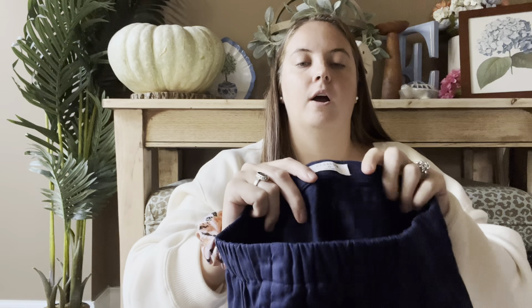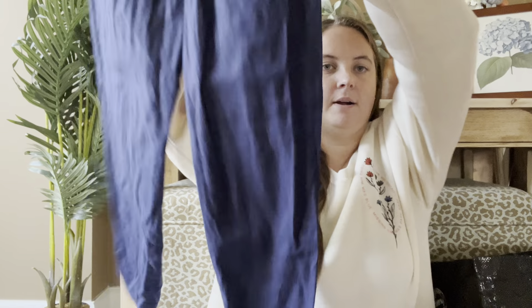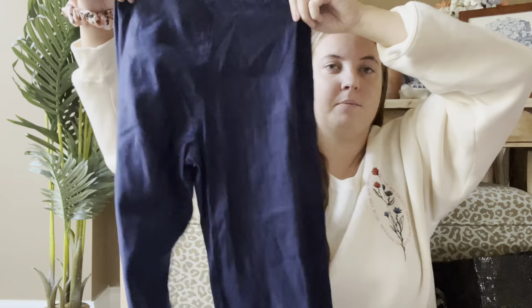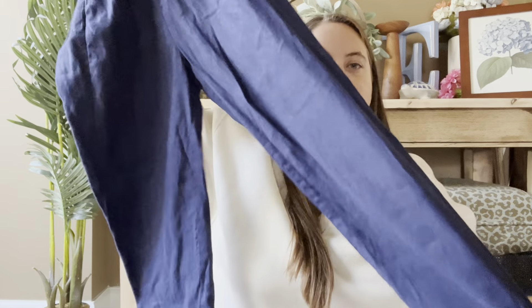These are from Aritzia — the brand Babaton — and they are a pair of linen blend pants that were very popular this summer. There was a trend called Coastal Grandma and these seem to have been very popular. They're kind of like a jogger trouser. I have these listed for $40 currently. They're out of season now but hopefully they'll still do well in the spring.